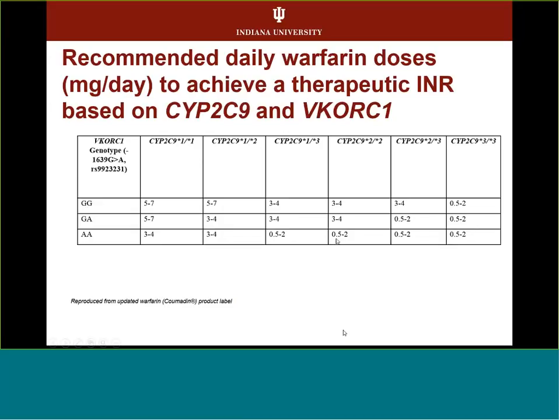The package insert on warfarin says that based on genotype, it specifies how to get to a therapeutic INR. If you're star 1/star 1 with no variant and have the GG or nonvariant for VKORC1, you start at 5 to 7 milligrams per day. For a poor metabolizer for 2C9, you start with a much lower dose to avoid the INR going too high.